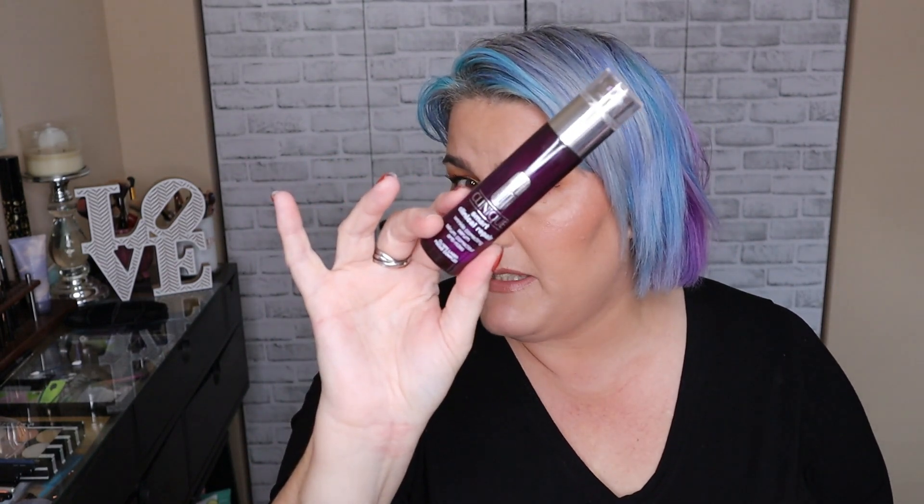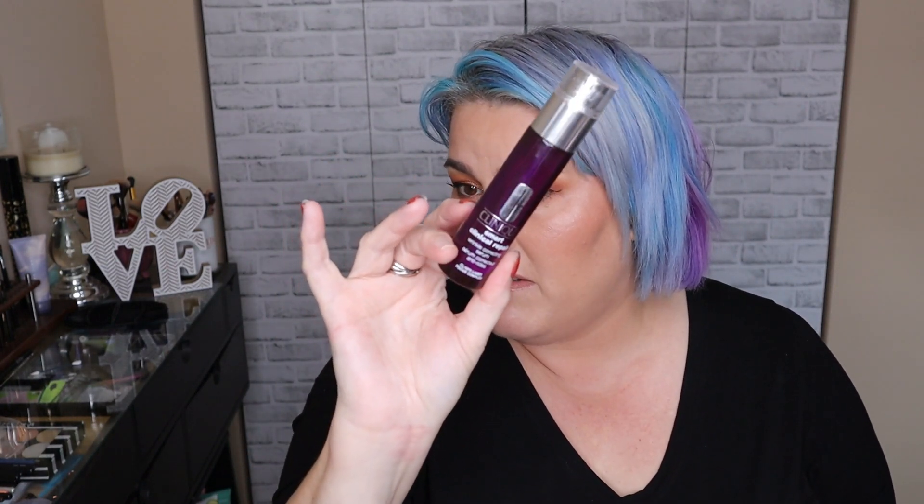This is the Clinique Smart Clinical Repair Wrinkle Correcting Serum. I also used this for a good six weeks. I love this bottle — it's beautiful glass, which makes it feel luxe and elite. I used two pumps once a day and it lasted about six weeks as well. I would repurchase both of these serums.